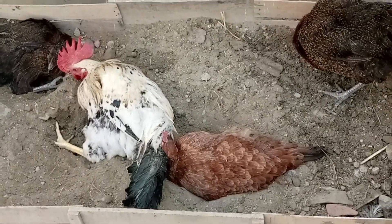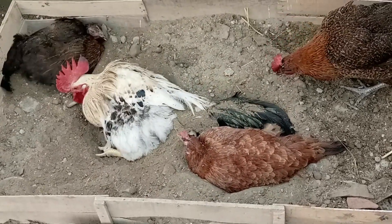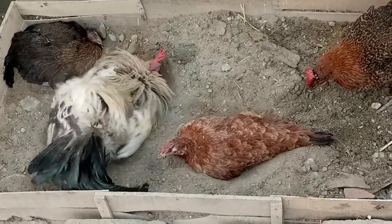Grit. Chickens need grit — small rocks or pebbles — to help them grind down their food in their gizzard. Ensure they have access to grit, especially when feeding them scratch grains or kitchen scraps.